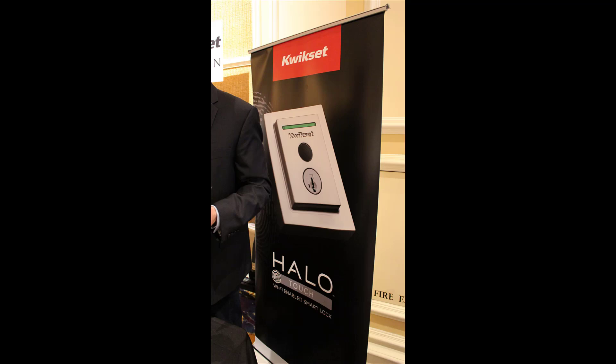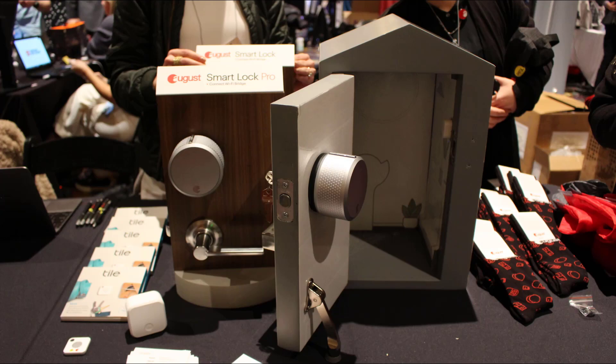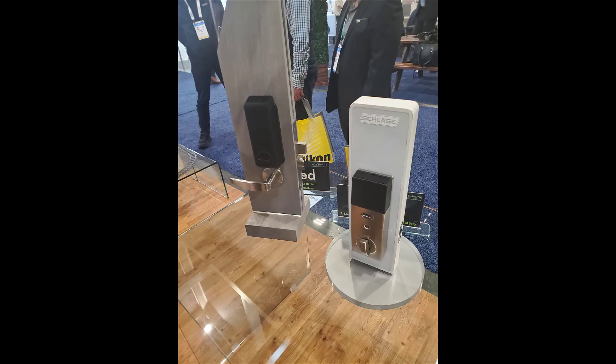There were plenty of smart locks available, including locks that use biometrics in addition to keypads, standard locks, and remote control via a smart home app.